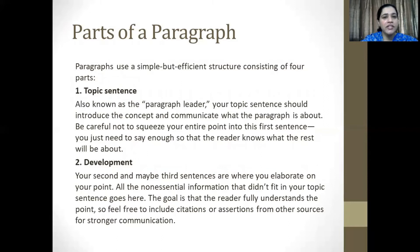Now let's take a quick look at the different constitutive parts of a paragraph. Paragraphs use a simple but efficient structure consisting of four major parts. The first is the topic sentence, also known as the paragraph leader. Your topic sentence should introduce the concept and communicate what the paragraph is about. Be careful not to squeeze your entire point into this first sentence — you just need to say enough so that the reader knows what is going to follow. The second part is development. Your second and maybe third sentences are where you elaborate on your point. All the non-essential information that didn't fit in your topic sentence goes here. The goal is that the reader fully understands the point, so feel free to include citations or assertions from other sources for stronger communication.